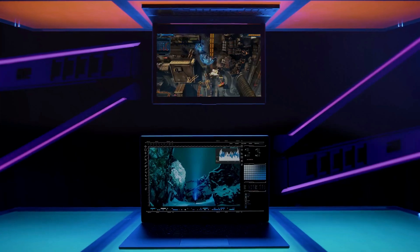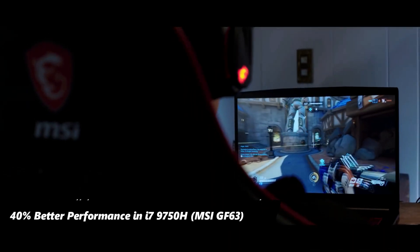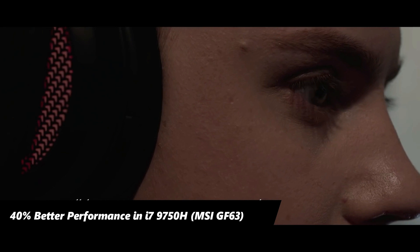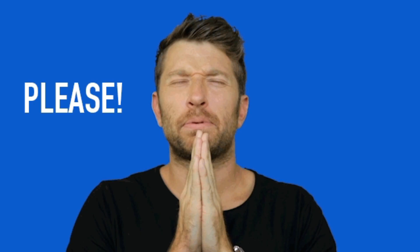The i7 chip in the MSI GF63 Thin provided up to 40% better overall performance compared to the ROG Strix G. But surprisingly, this doesn't affect the final results much — so watch the video till the end to get the full answer.